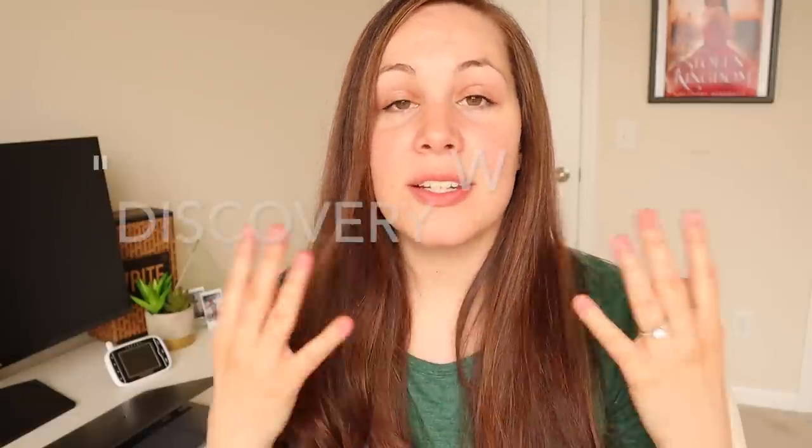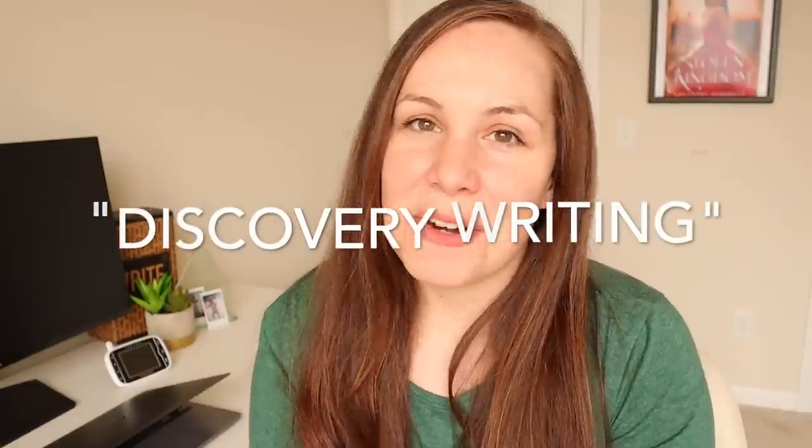I fall almost right in the middle. I do like to outline, but I don't do a very heavy amount, and I definitely don't go much past 15 story beats before I dive in and do what I've heard called discovery writing — a term I like a lot better than pantsing. I have seven fiction books published right now, just finished writing the eighth, and I'm about to start on the ninth.